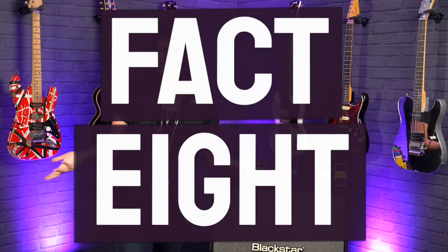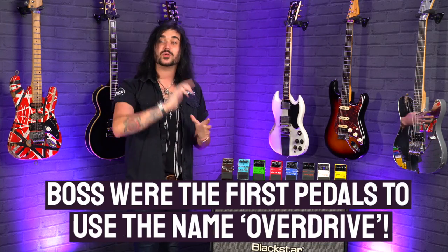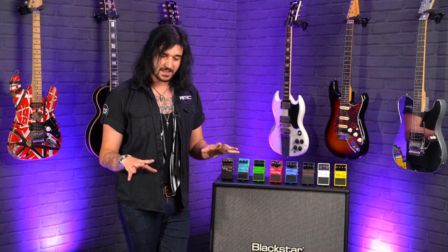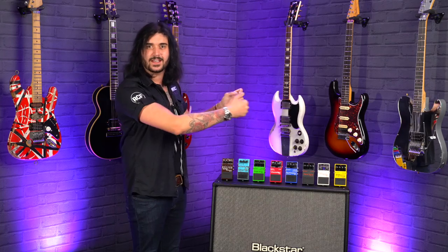And finally, number eight — my favorite: Boss coined the name Overdrive when it comes to guitars, with the OD-1 in 1977. Now before you kick off in the comments thinking this was a thing before that — the name Overdrive wasn't. There were overdrives before that, but they weren't called Overdrives. There were distortions, there were fuzzes, Tube Screamers were a thing — but was it called an Overdrive? No, it was called a Tube Screamer. The Overdrive name came out with the OD-1 in 1977, and that is one hell of a plaque you should have on your wall, Mr. Boss — I invented the Overdrive name, at least.